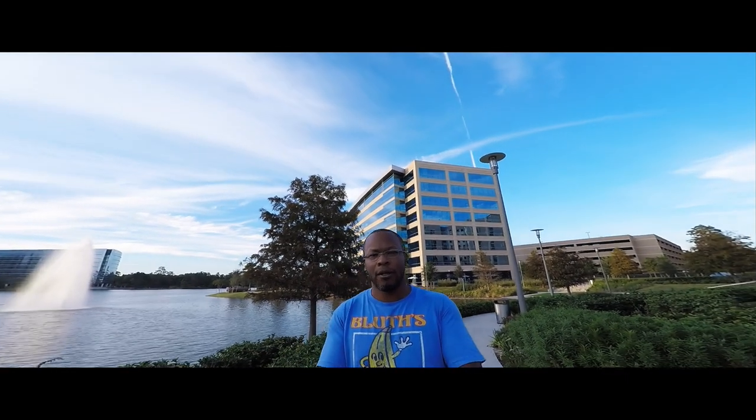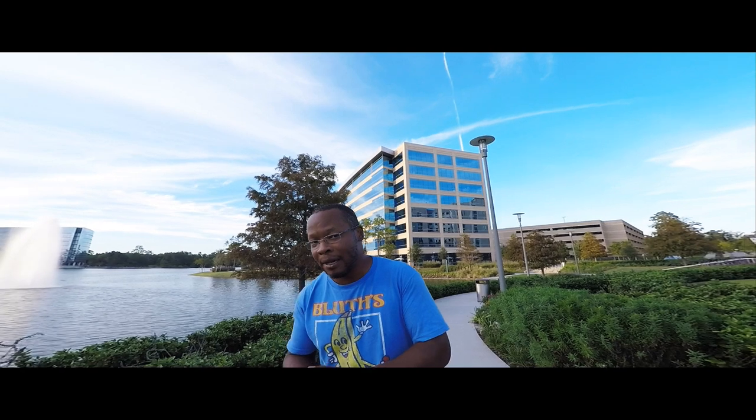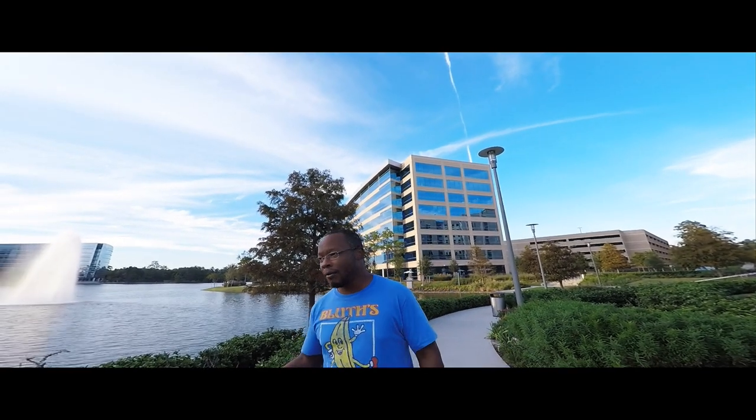Hey everybody, this is Jonathan from Enigma Photos. I need to do more videos like this because I've been doing a lot of time-lapse footage. Last weekend I was in Utah and Arizona.